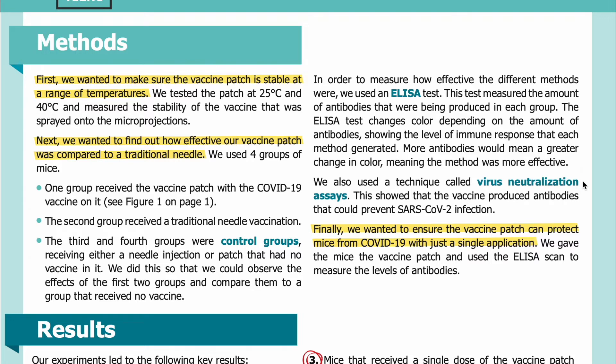We also used a technique called virus neutralization assays. We showed that the vaccine produced antibodies that could prevent SARS-CoV-2 infection. Finally, we wanted to ensure the vaccine patch can protect mice from COVID-19 with just a single application. We gave the mice the vaccine patch and used the ELISA scan to measure the level of antibodies.